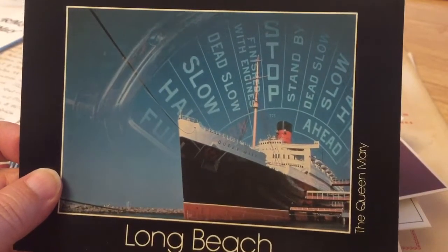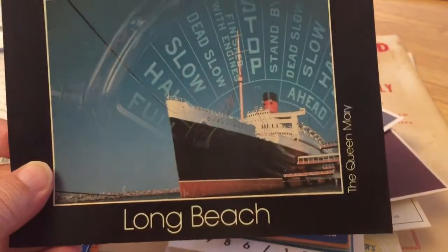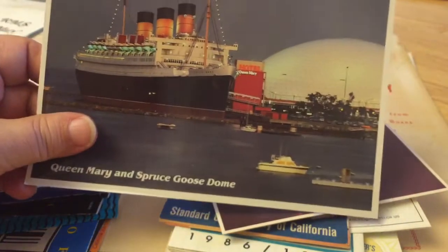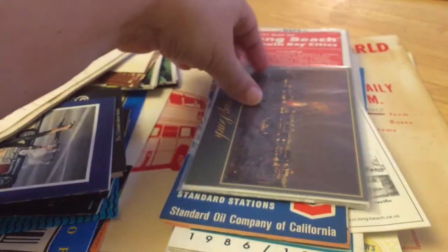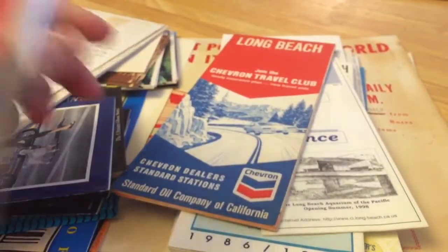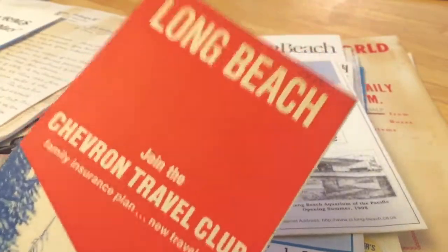An unusual postcard — I don't know enough of my maritime to explain what that is, but full steam ahead and all of that. Another nighttime giant oversized postcard. Another nighttime from a slightly different angle. And here's Long Beach on the 4th of July. This is a map of Long Beach — we found a lot of maps from different eras.